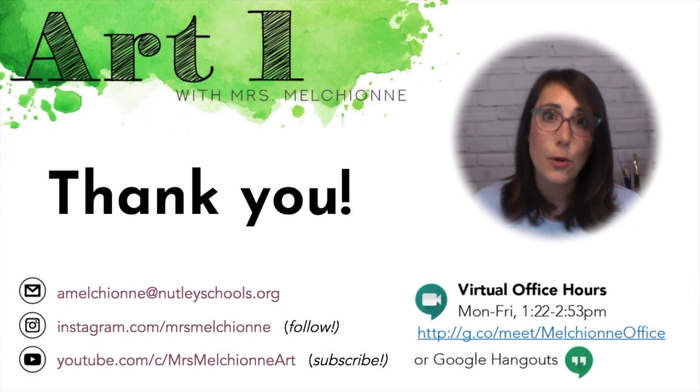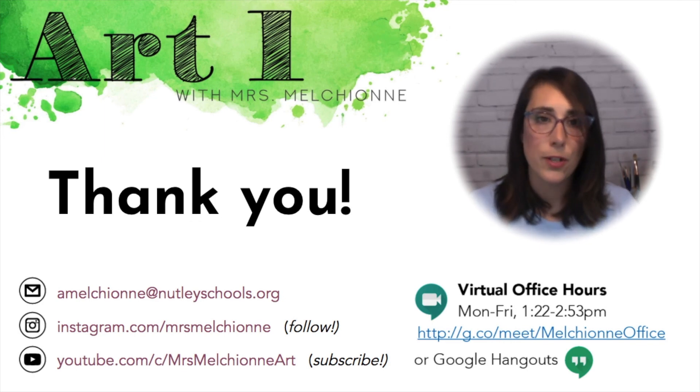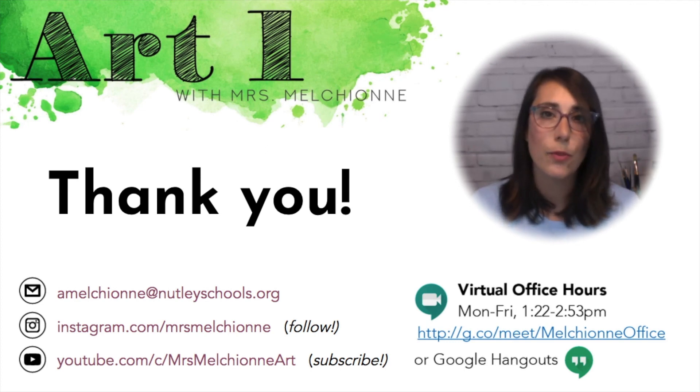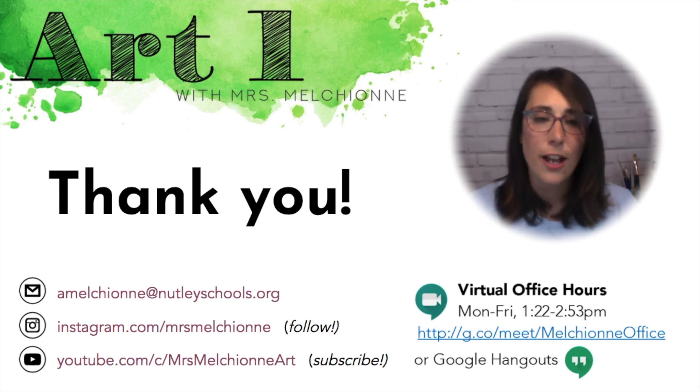Thank you so much for watching this video. I hope it was informative. I do look forward to working with your students. So far we are working on some pretty fun things, and I really look forward to all of the amazing things that we will create together this year. Thanks again, and please reach out if you have any questions or concerns. Have a great night.